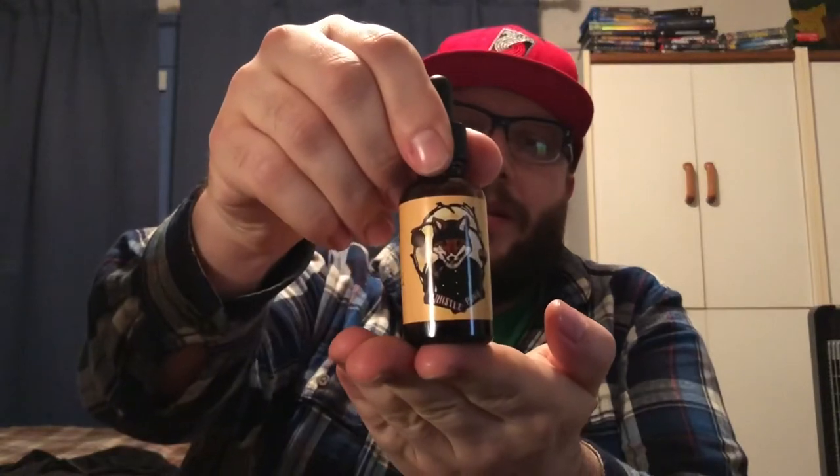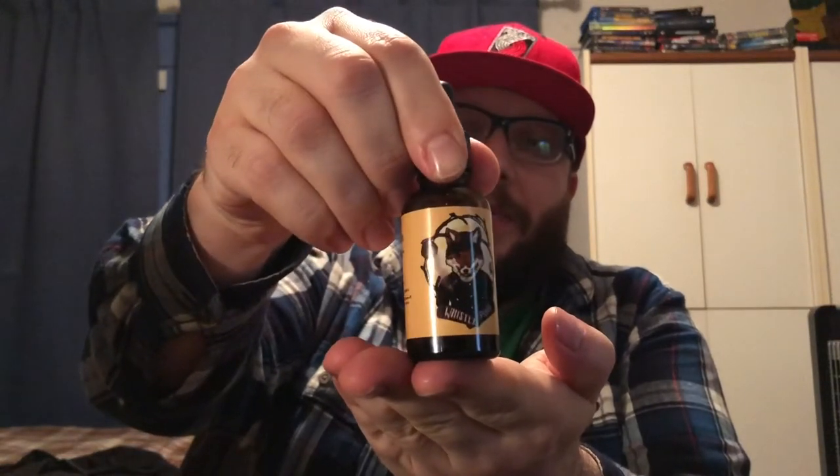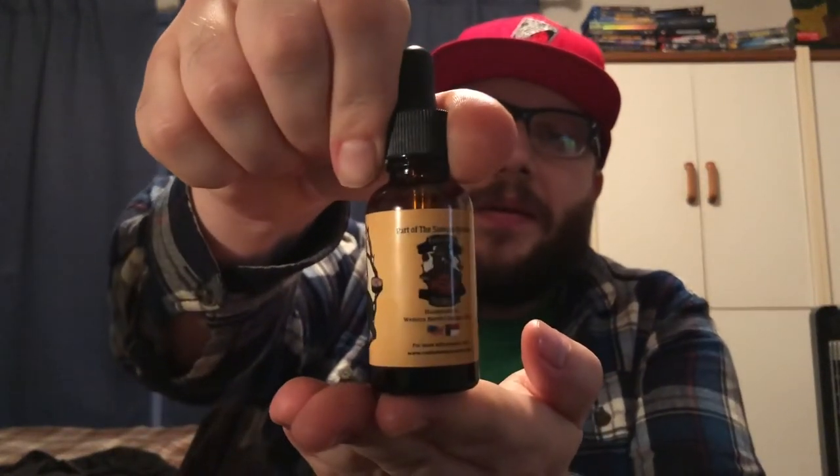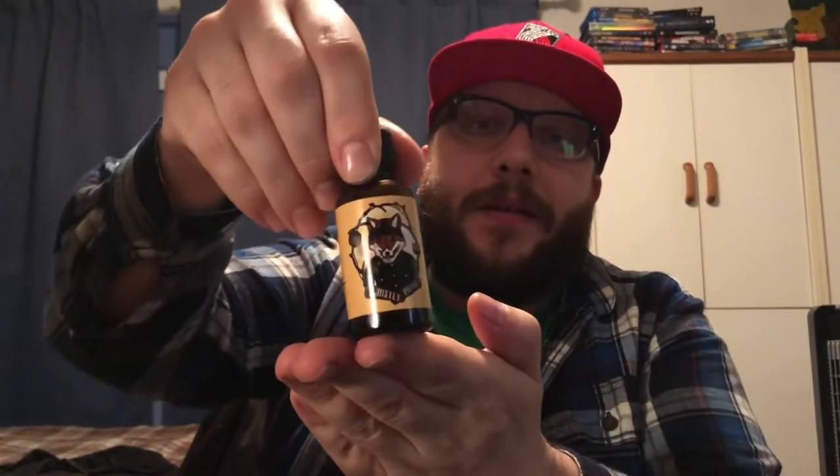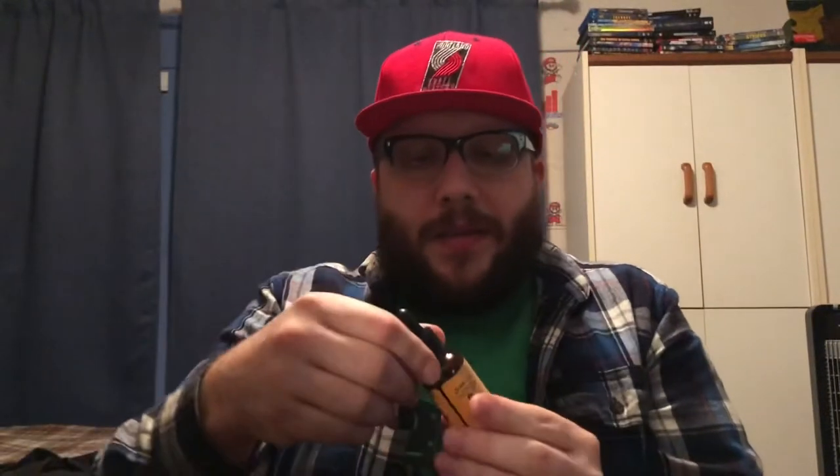What is up bearded brothers of YouTube. I have a very nice scent from Ready Man Grooming here. Hopefully that focuses in a little bit — my camera's not the greatest, but if you can see that artwork, it is fantastic. Hopefully get a little bit of light on there.